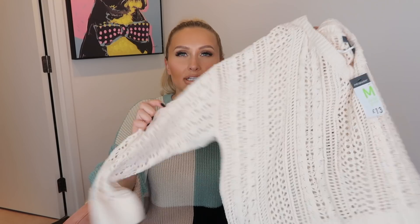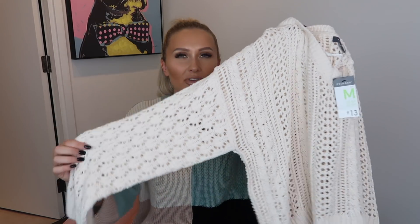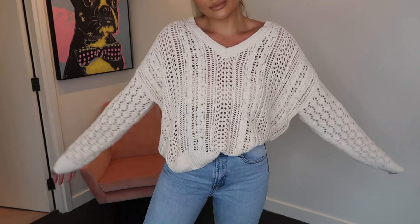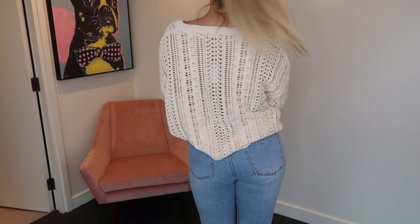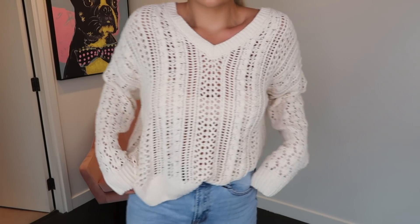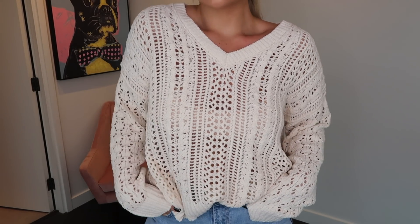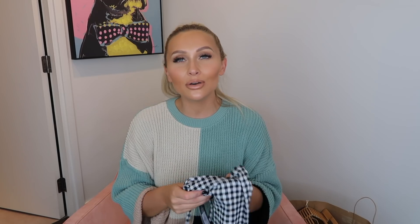Next up we've got this loose knit cream jumper with this amazing open knit — very slouchy. I love this; it was on a mannequin in the store and I hunted it down because I absolutely love it. The knit it's made from is also so soft. Underneath I'm just wearing a nude bra, but you can wear a white bra, a white strappy top, a white bodysuit — something just so you aren't exposing too much.